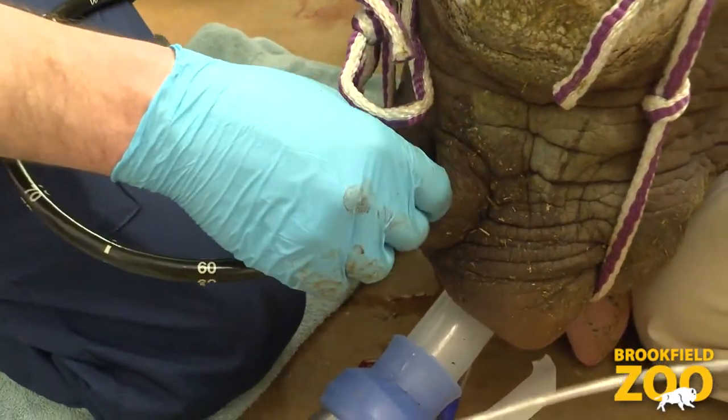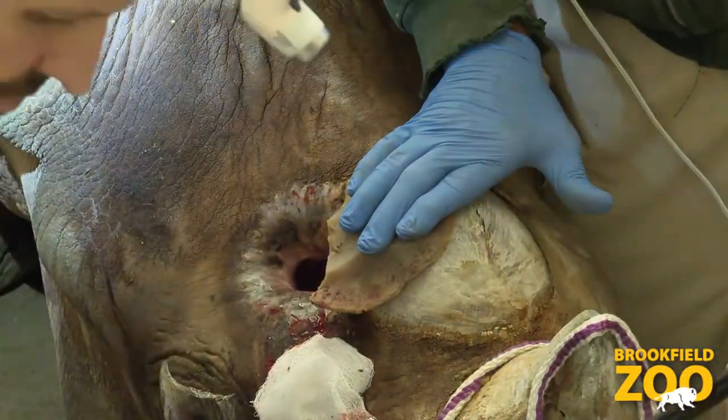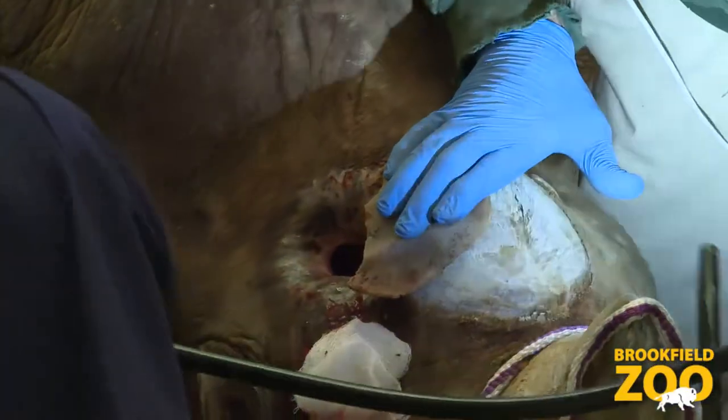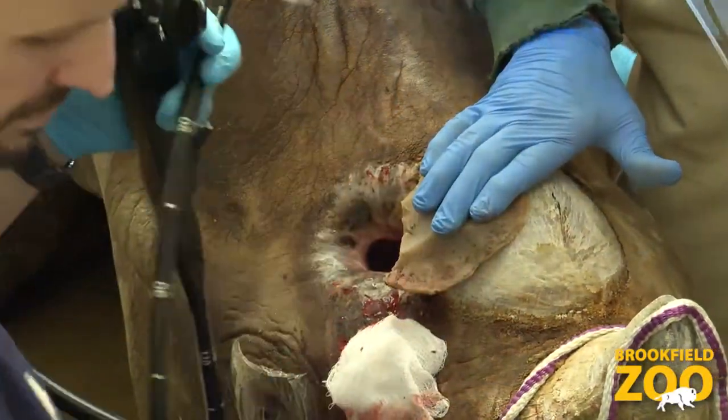We've got the endoscope going up her nose, but we also have a small opening in the top of her sinus here where we've basically just created a second nostril temporarily to give us surgical access down into this area.